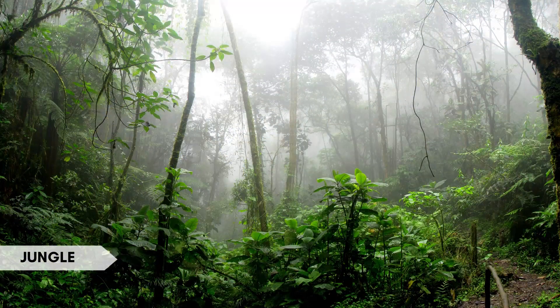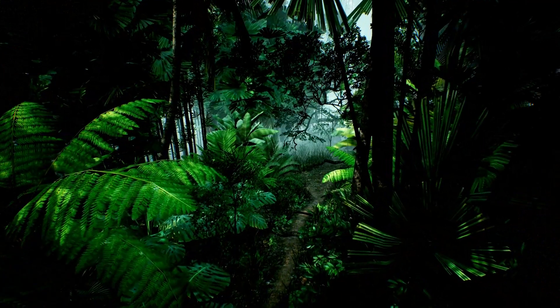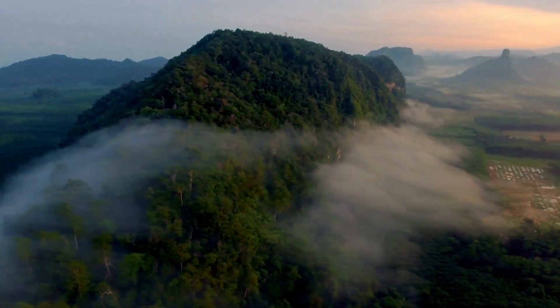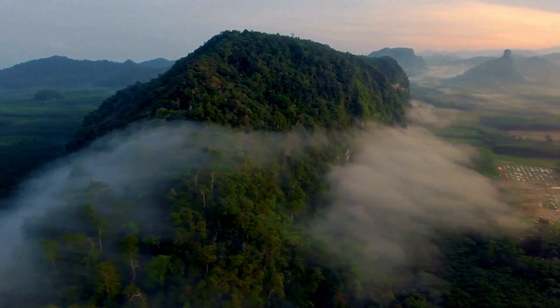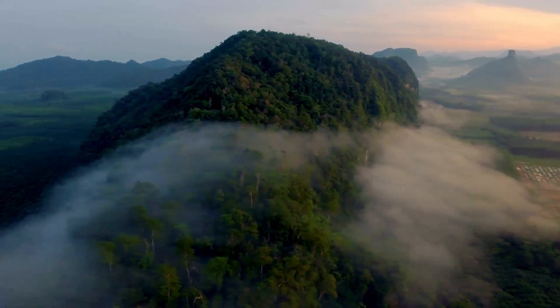A jungle is a dense and lush forested area with high levels of biodiversity, often characterized by thick vegetation. Interesting fact: the Amazon Rainforest is the world's largest jungle, covering vast areas of South America and containing a staggering variety of species.